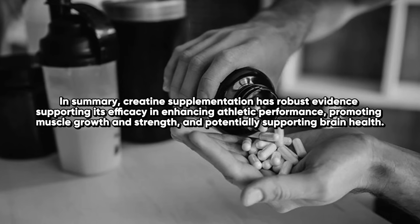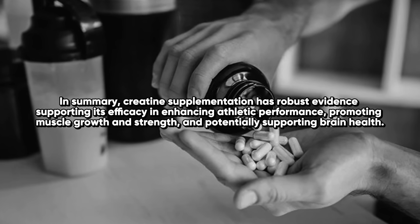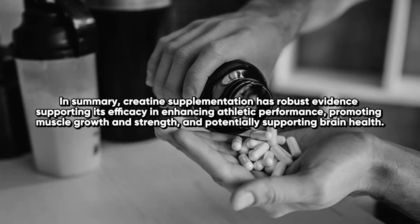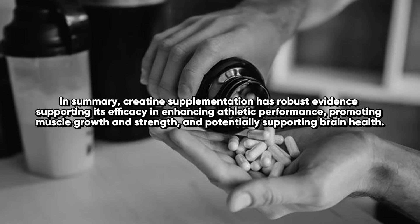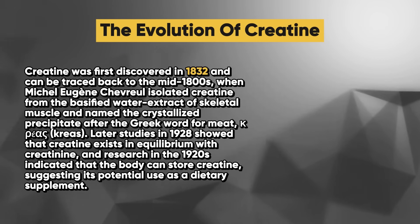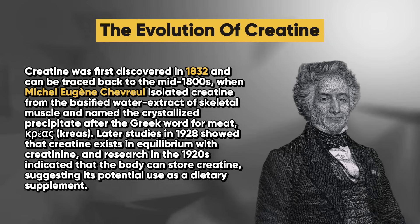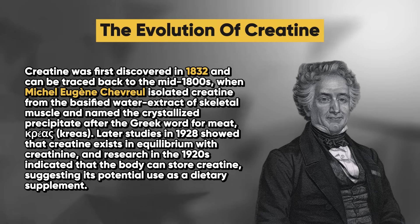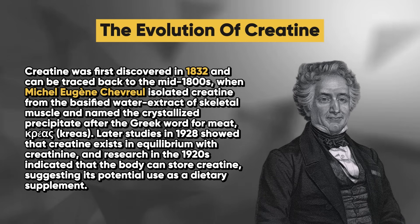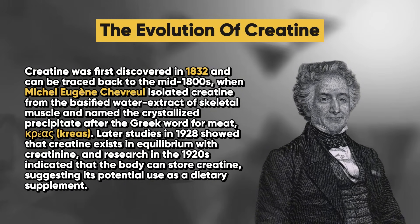In summary, creatine supplementation has robust evidence supporting its efficacy in enhancing athletic performance, promoting muscle growth and strength, and potentially supporting brain health. Moving on, let's have a look at the evolution of creatine. Creatine was first discovered in 1832 and can be traced back to the mid-1800s when Michel-Eugène Chevreul isolated creatine from the basified water extract of skeletal muscle and named the crystallized precipitate after the Greek word for meat, kreos.